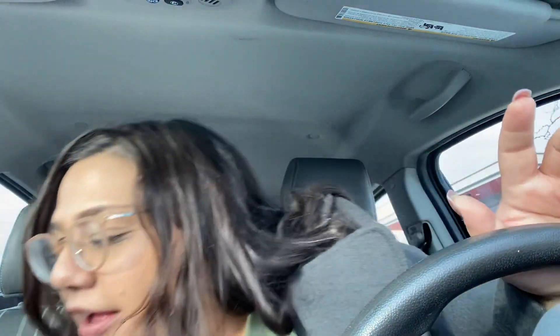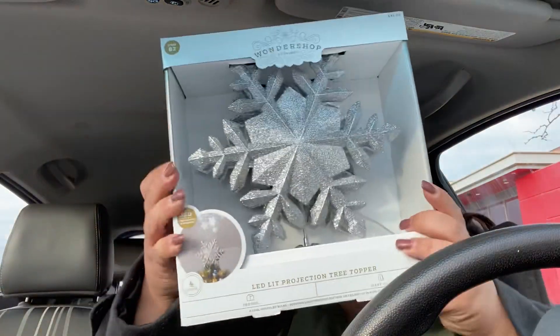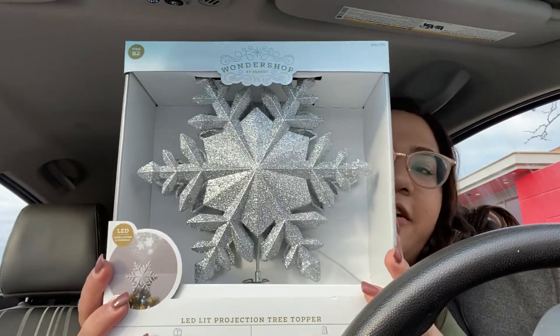And then I also got this little Star Wars candy. This was $0.89. And then the only like Christmas thing I got was this star for the top of our tree. Because I've never had a star because I think they're kind of expensive. But this was $3.50.